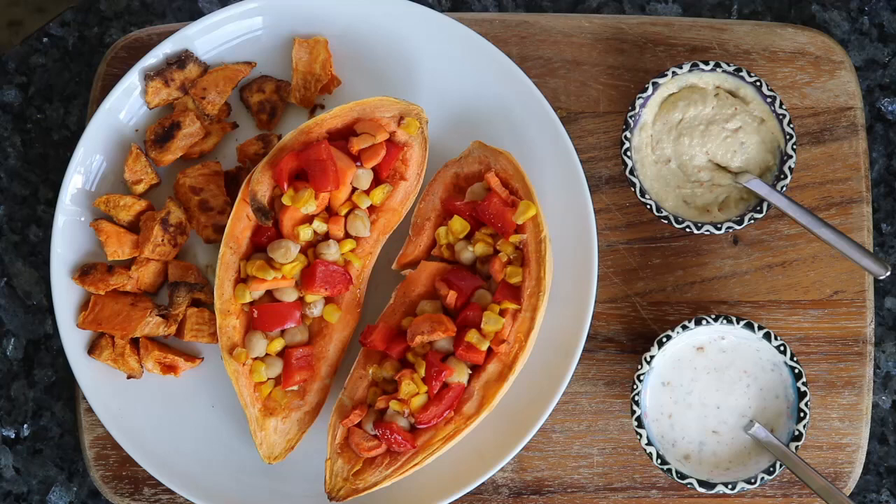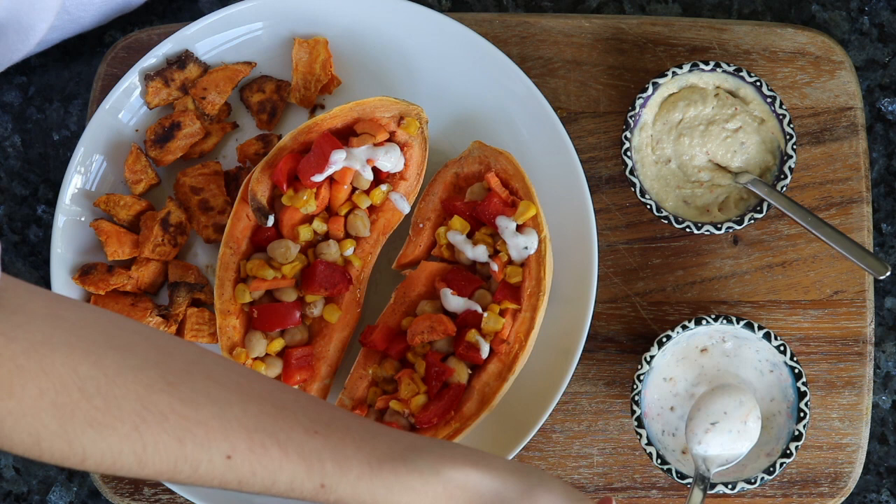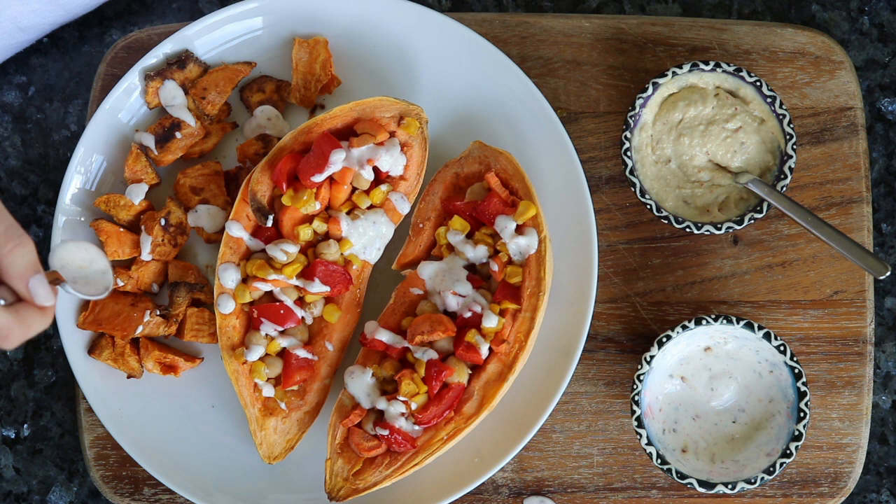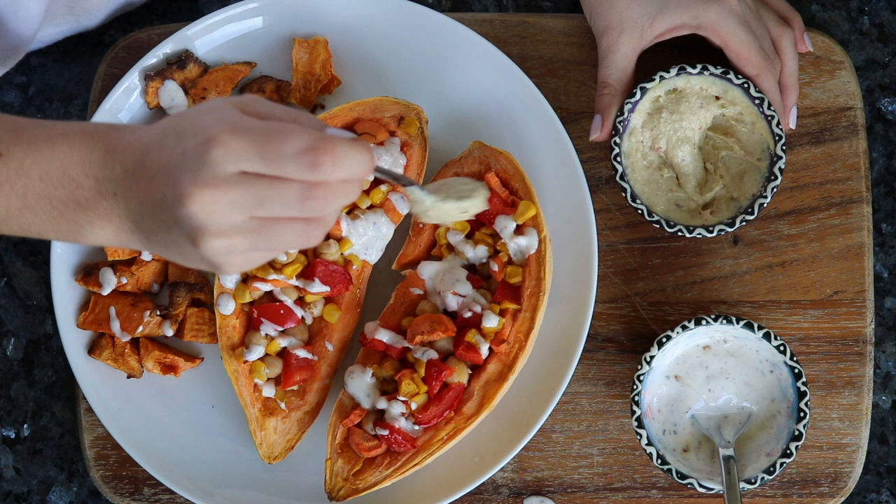Once the potato is soft you can take it out of the oven, and here is my really bad attempt at trying to make it look beautiful — and obviously I had to spill it again. I got really mad at the sauce because it didn't land pretty on my potato. Anyways, especially the tahini and hummus sauce just ended up being a huge blob of sauce on the potato.